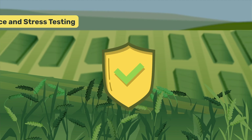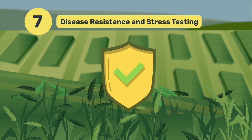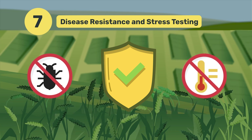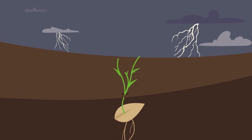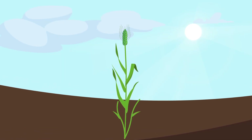To guarantee the resilience of the selected experimental lines, they undergo rigorous testing against agronomic stresses prevalent in Saskatchewan and environmental stresses. This step ensures that the developed wheat varieties can withstand and adapt to the challenging conditions found in our province, contributing to our long-term agricultural sustainability.